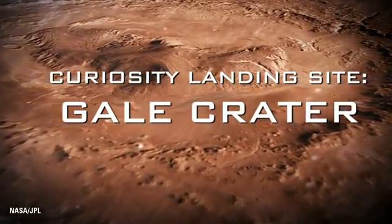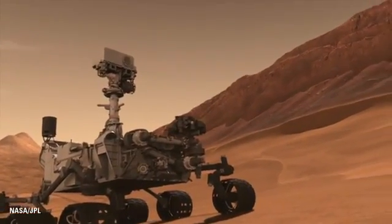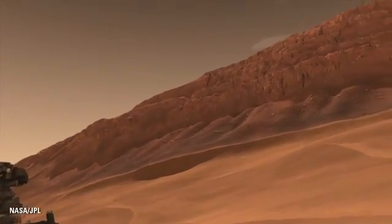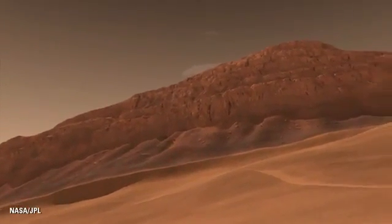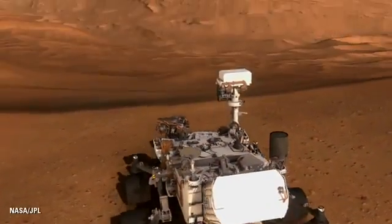Curiosity is going to land at Gale Crater, and we're going to be climbing a mountain. One of the first things we'll see when we wake up on the first day on Mars is this giant mountain in front of us, just waiting a few miles away. In that mountain there's a stack of layers, and like turning the pages in a book, we will explore these layers and look at them in terms of whether or not they preserve evidence for ancient habitable environments.